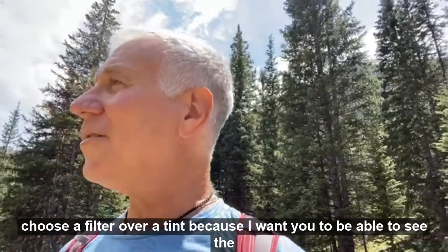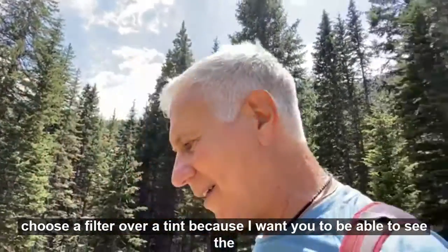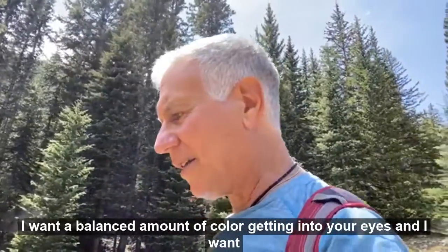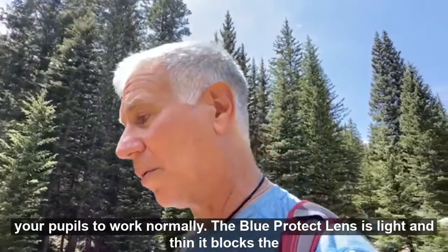Now I choose a filter over a tint, because I want you to be able to see the text. I want a balanced amount of color getting into your eyes and I want your pupils to work normally.